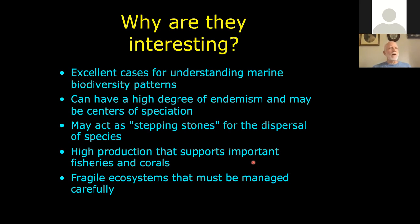For the more isolated seamounts, there's a good deal of endemism and potential for either stepping stones for organisms to move from one place to another, or isolated hotspots for new biodiversity. Because many of the organisms attached to these seamounts are corals and sponges, they are also fragile ecosystems that could be harmed by things like deep water fishing.